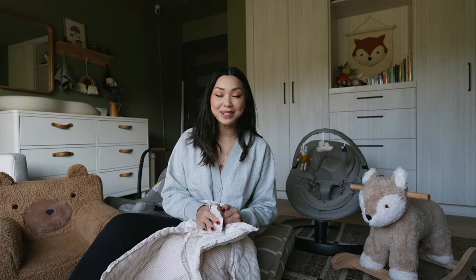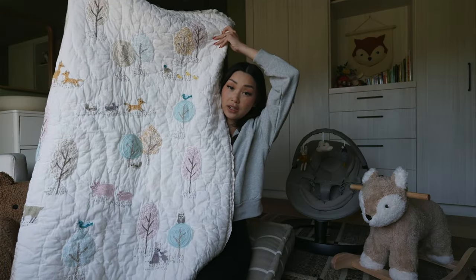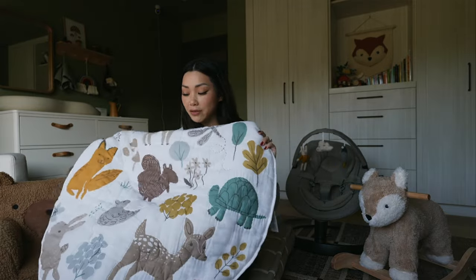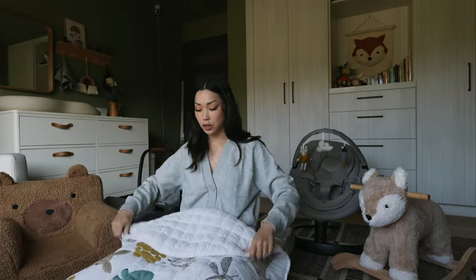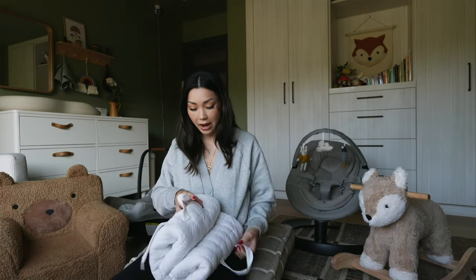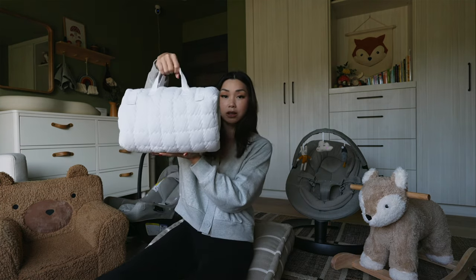Teddy's nursery is woodland themed and I got the Dakota woodland crib sheet and also the quilt. It is so cute, made with organic cotton and super soft. I also got the Dakota woodland muslin travel play mat. We have a few different mats but I really love this one because it has handle straps. You can fold this up and take it on the go — it's super convenient for when we go visit my family. You just fold it up, velcro them together, and it comes out like a little tote that you can easily carry.